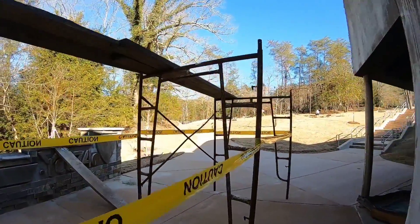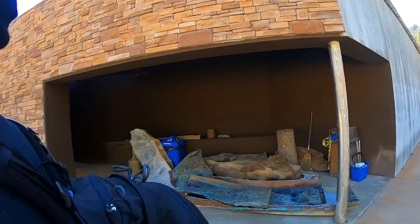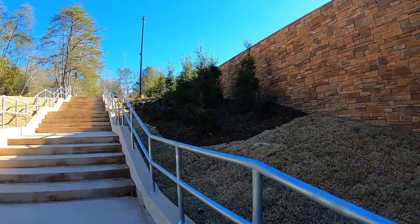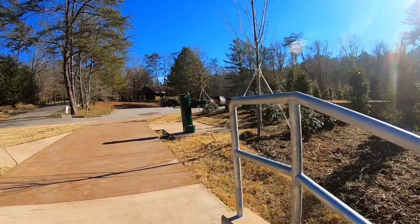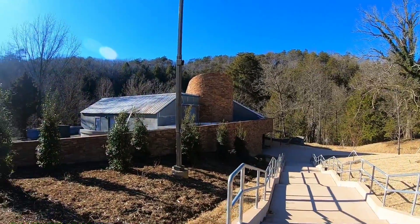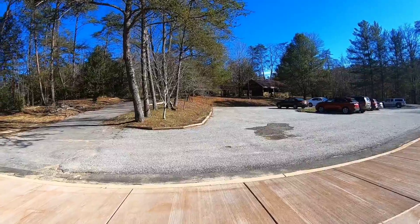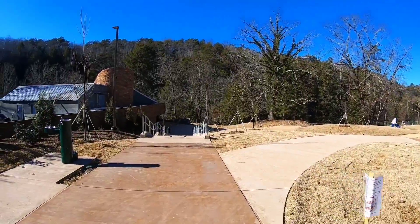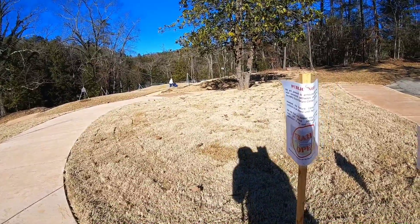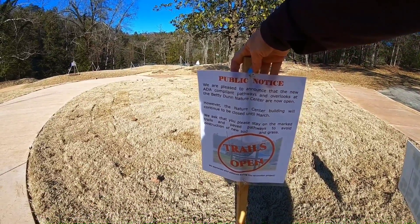Looks like they're renovating or building something — it looks kind of new. I guess this was the nature center. This is the Betty Dunn Nature Center. The new ADA compliant pathways in the park are now open; however, the nature center building will continue to be closed until March.